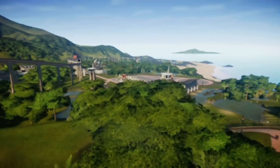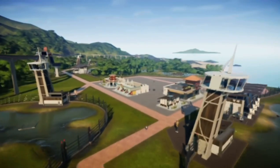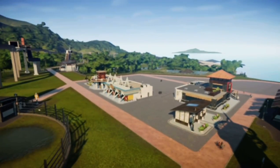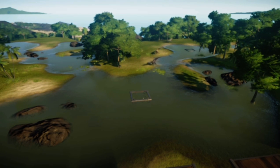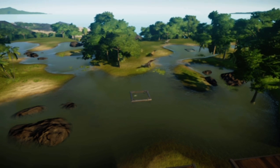As we come down here, you can see we have another guest facility area, as well as our Suchomimus enclosure.